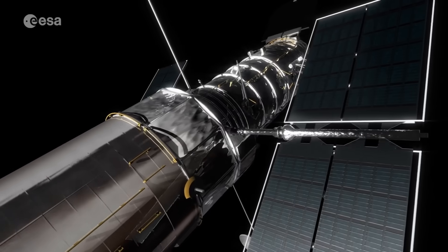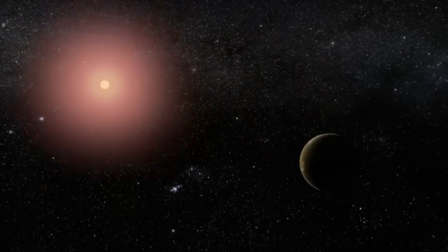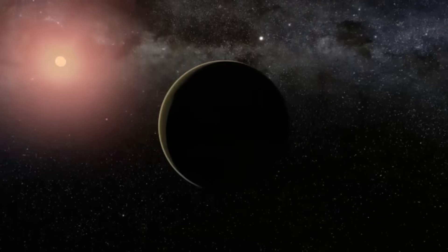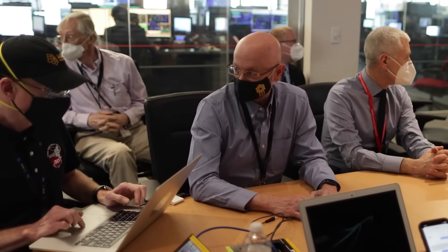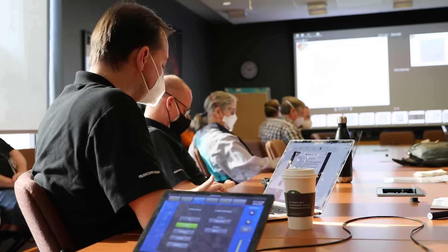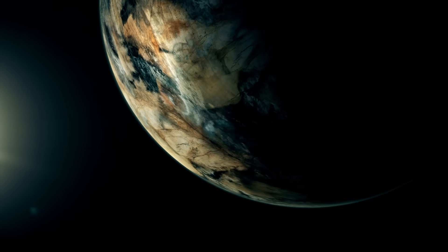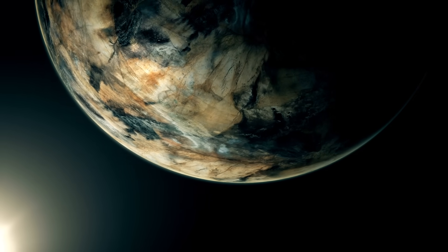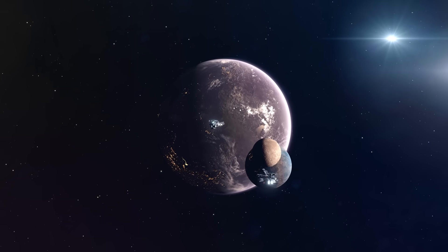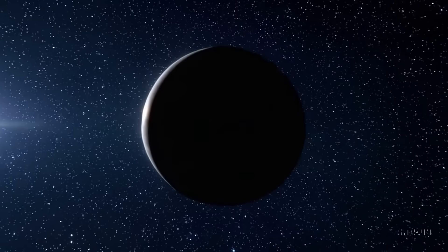Once humankind reaches Proxima Centauri, there would be a whole star system to discover. How many more planets similar to ours are there? Our universe is full of exoplanets that are just waiting to be found. These planets vary greatly in size and shape. Some are enormous gas giants, while others have features similar to Earth. Astronomers are particularly interested in studying gas giant exoplanets. These planets, somewhat larger than Jupiter and Saturn yet with similar compositions, have been nicknamed Super-Jupiters.